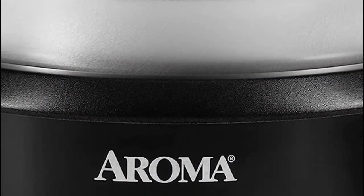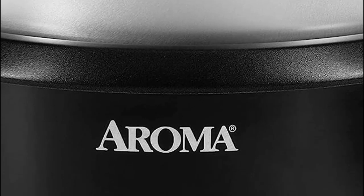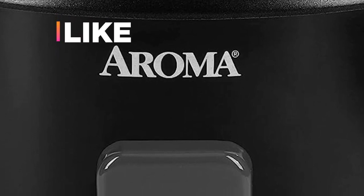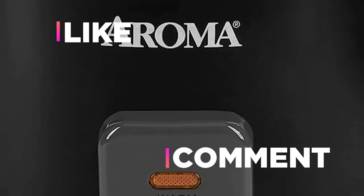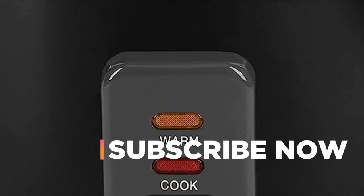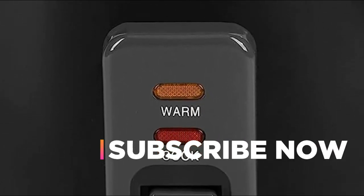Hope you found this video helpful in finding the best rice cooker. If you found it helpful, please give a like. Comment your valuable opinion and tell us which one is perfect for you. Subscribe to our channel to get the latest updates on different product reviews.